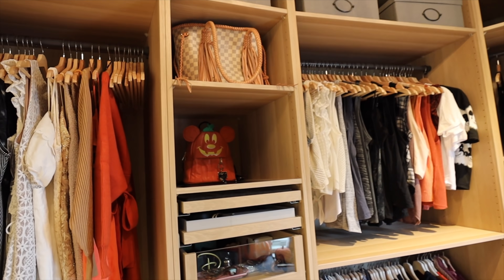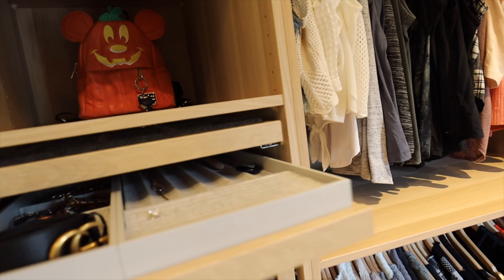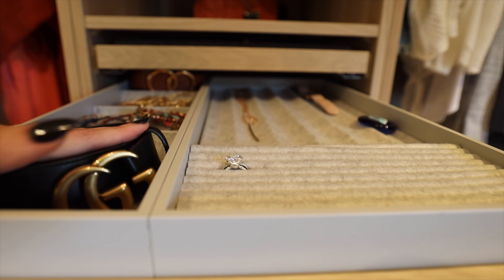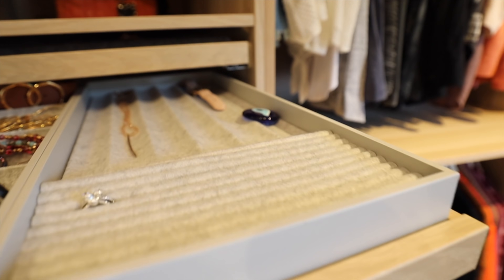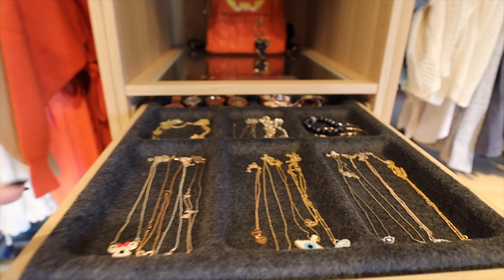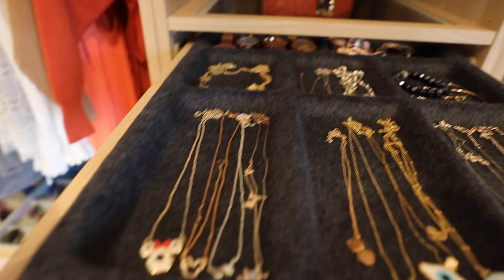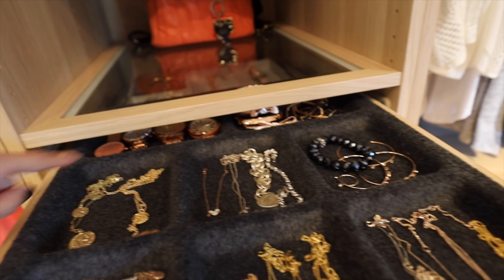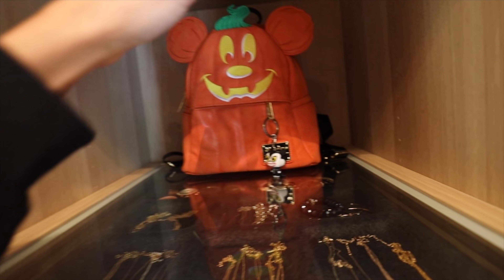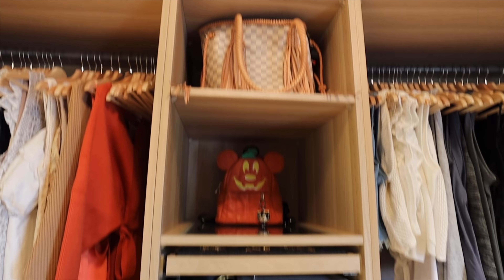Since the last time you might've seen a closet tour, I've updated this area — I added a couple of shelves and bought more felt pieces, so these are all newer PAX system pieces. I have my jewelry, some belts, all of my Alex and Annie bracelets, and then another felt insert up here with all my jewelry and necklaces. I divided everything by category — my evil eye stuff, my Tiffany, all my Disney necklaces, some gold coin necklaces, and watches at the back. Because of the time of year I also have my Mickey pumpkin bag up here, plus my boho bag.